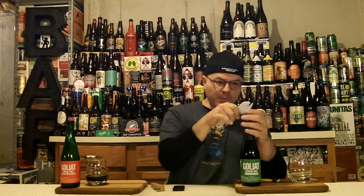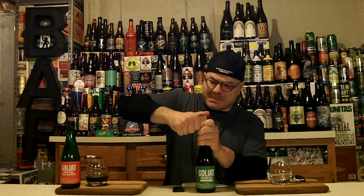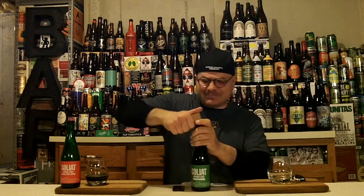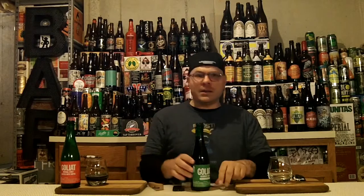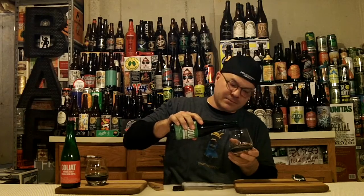Let's get into the bourbon barrel-aged one. Slitting the foil here. Oh, we have a different color cap on this one — a silver plain cap. These Belgian crowns are a pain in the ass to open. I'm going to bust my bottle opener. Anyway, enough bitching, let's pour the beer.